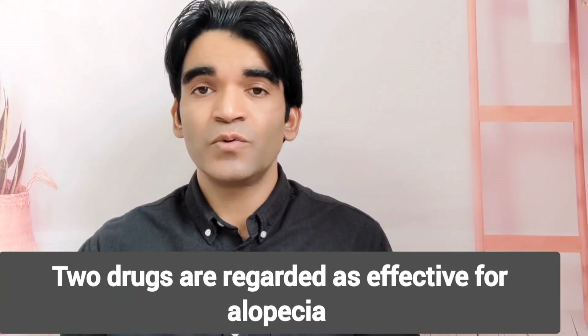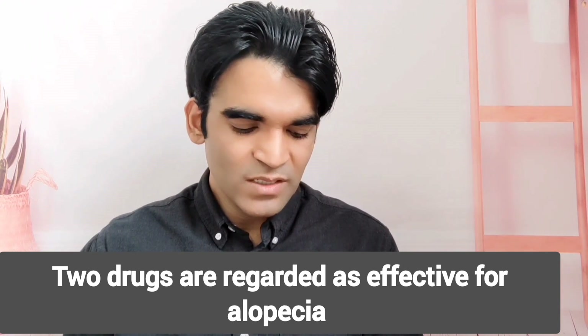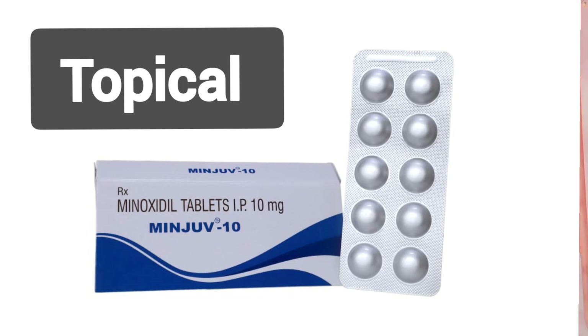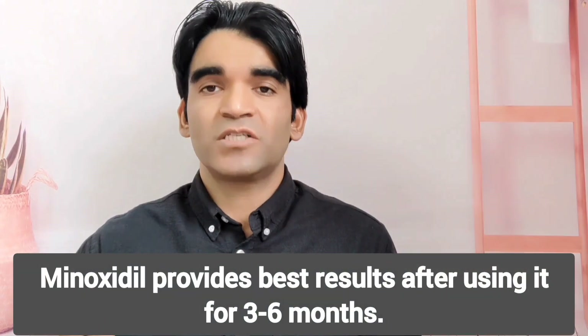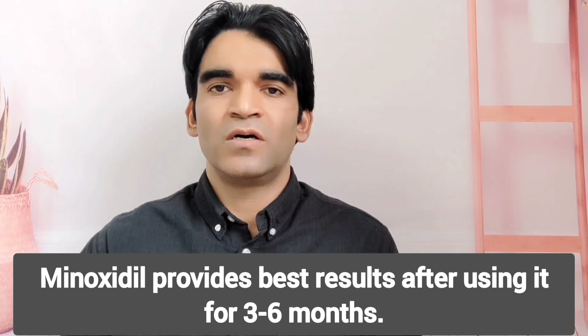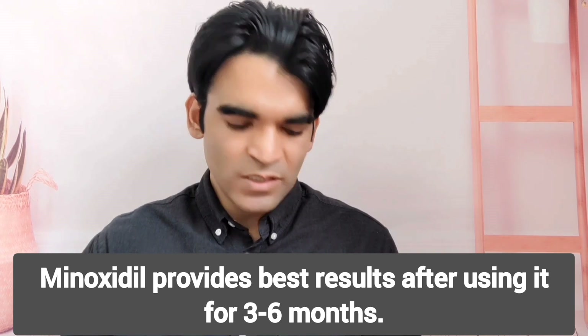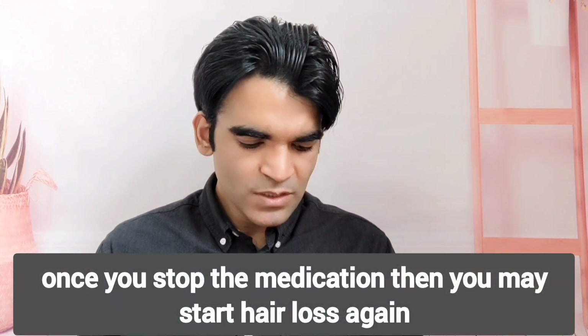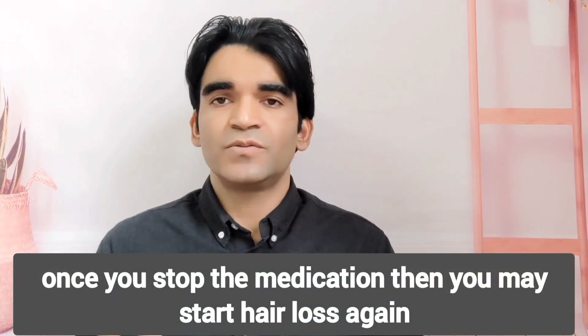Two drugs currently licensed to promote hair growth in men with androgenetic alopecia are oral finasteride and topical minoxidil. Minoxidil provides improvement in around 60% of men after use for at least 3 to 6 months. Benefits may be sustained with continued use but are lost on cessation.